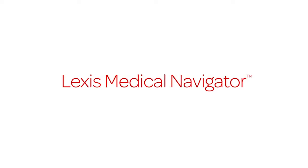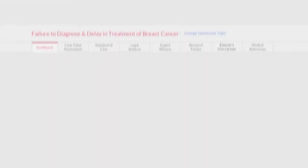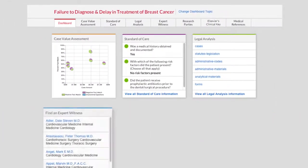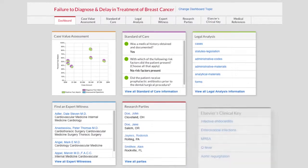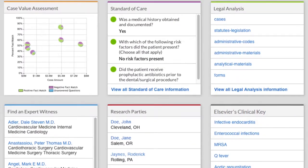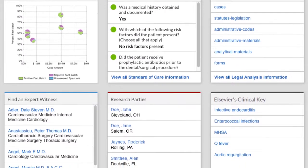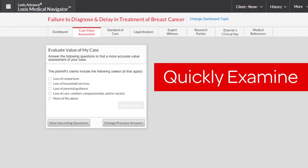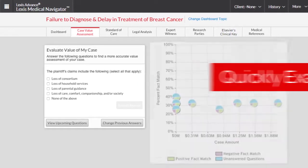With Lexis Medical Navigator, you can get the answers you need fast with a modern intuitive dashboard that allows you to quickly link to case-specific medical and legal content, covering the six critical tasks for succeeding in medical malpractice cases.